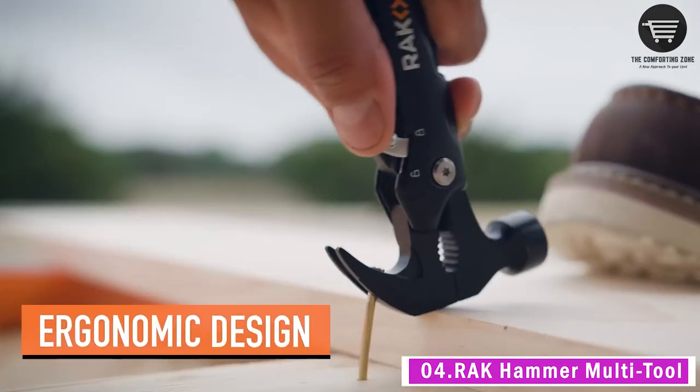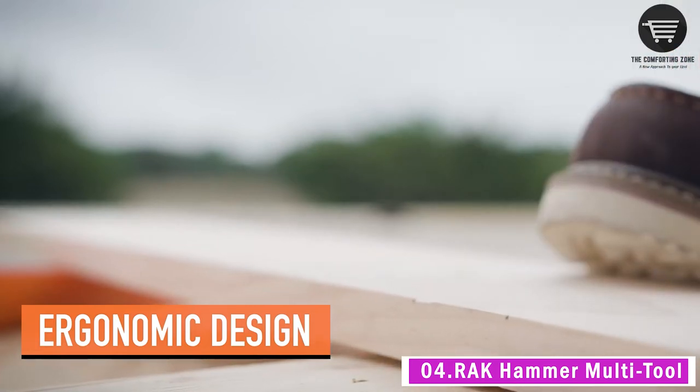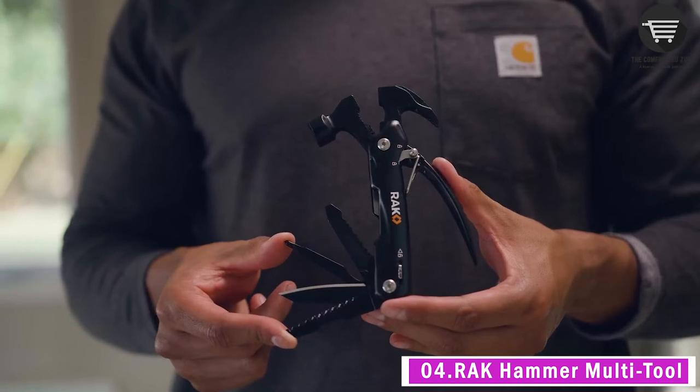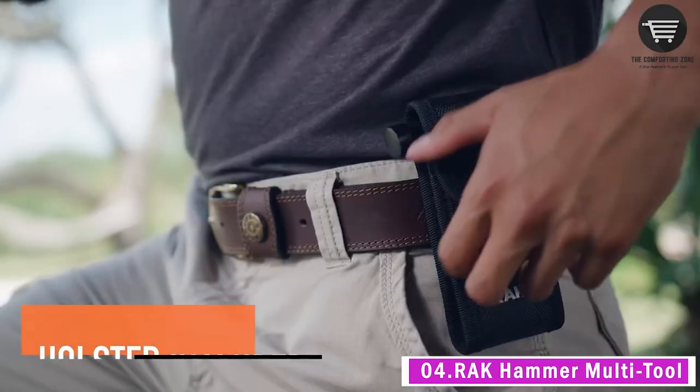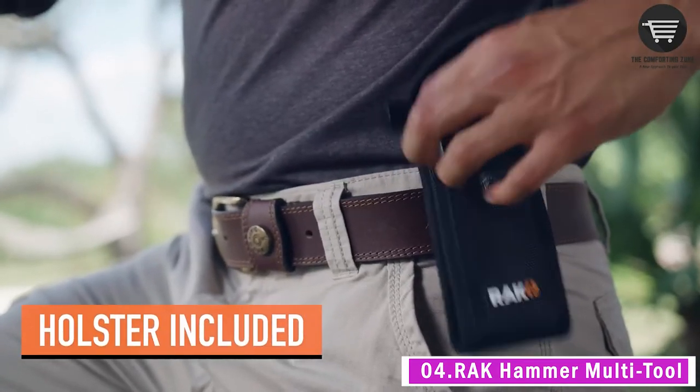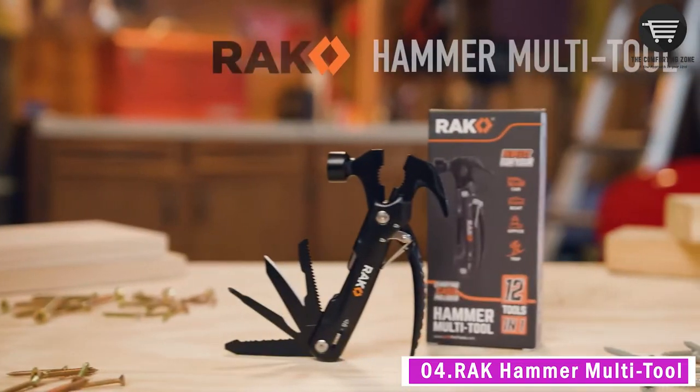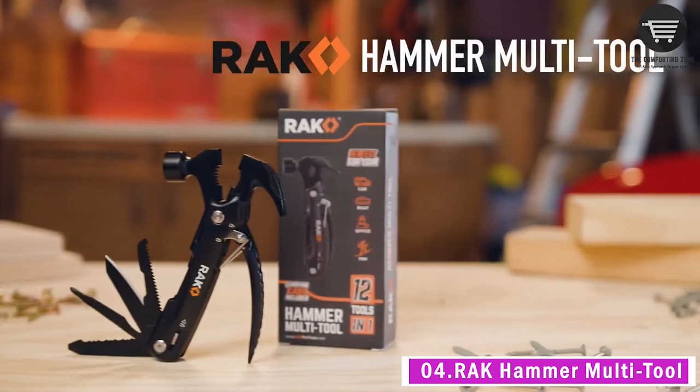Great for those who love outdoor activities such as exploring, hiking, camping, fishing, hunting, or backpacking, as well as handymen, carpenters, and DIYers. Heavy-duty, ergonomic, and lightweight stainless steel construction — the multi-tool hammer feels great in your hands without the heavy weight of more expensive tools.